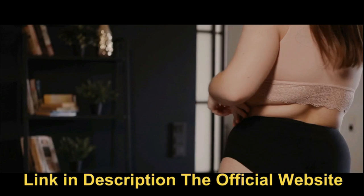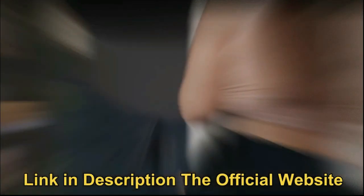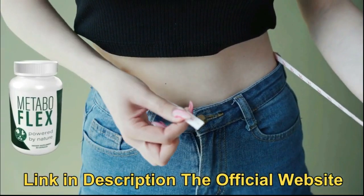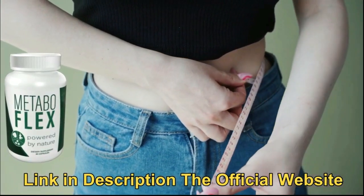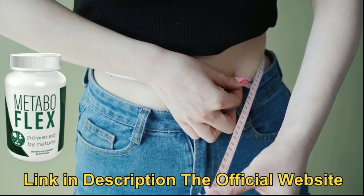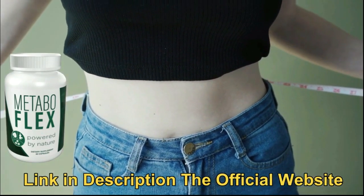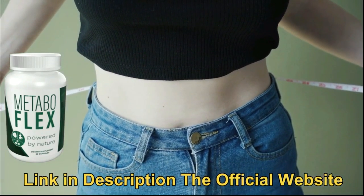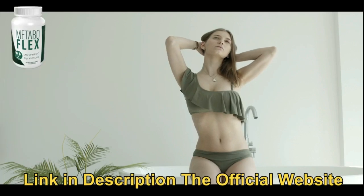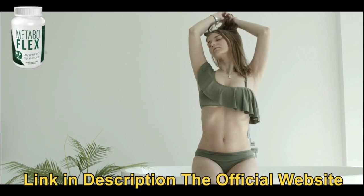So if you still can't lose weight with food and exercise, you should consider taking a weight loss supplement. In this case, MetaboFlex is the best choice to make. MetaboFlex is unlike anything you have ever tried or experienced in your life before, for it is the only product in the world with a proprietary blend of six rainforest super nutrients and plants.